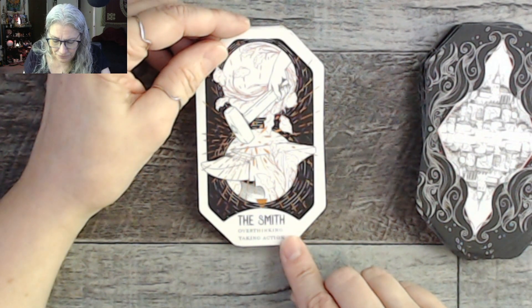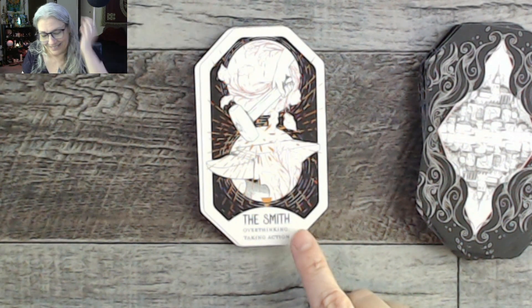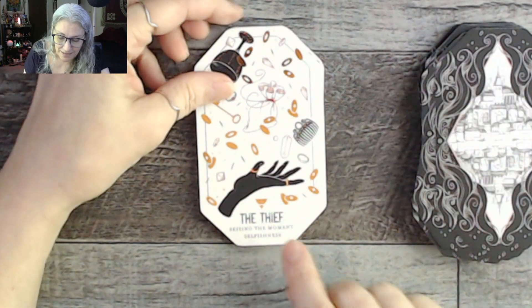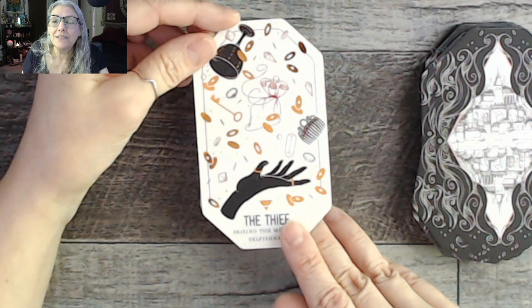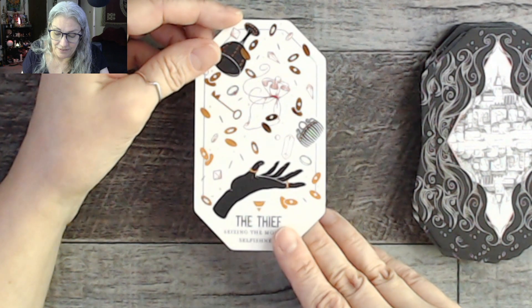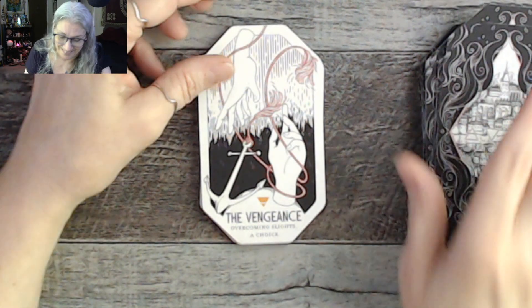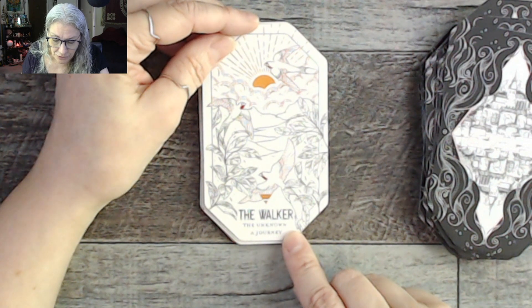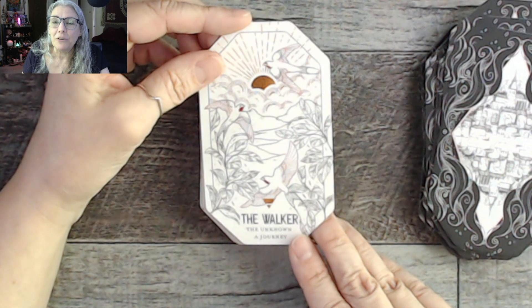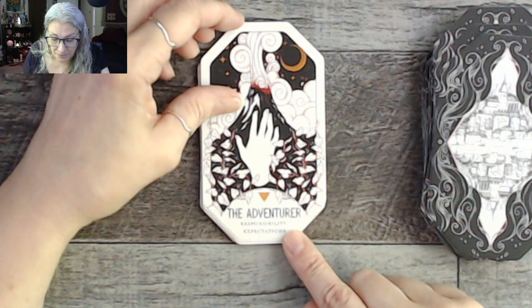The Smith: overthinking, taking action. The Thief: seizing the moment, selfishness — with lots of little discs that might be coins. The Vengeance: overcoming slights, a choice — with an anchor image. The Walker: the unknown, the journey. We've had a couple of journey-oriented cards like the Pilgrim, and there's also the Adventurer coming up. That starts the final suit — the Troop, the water suit.